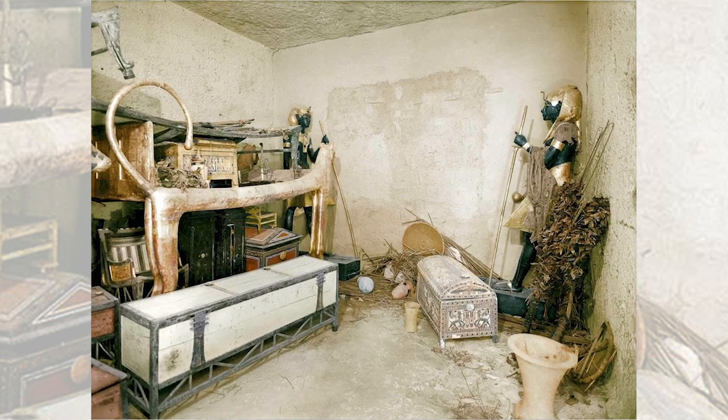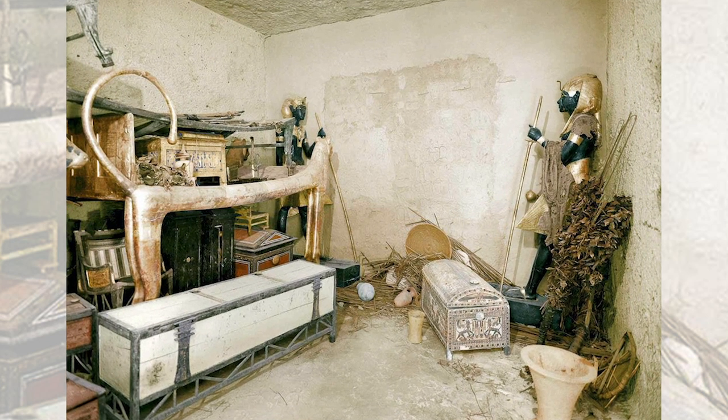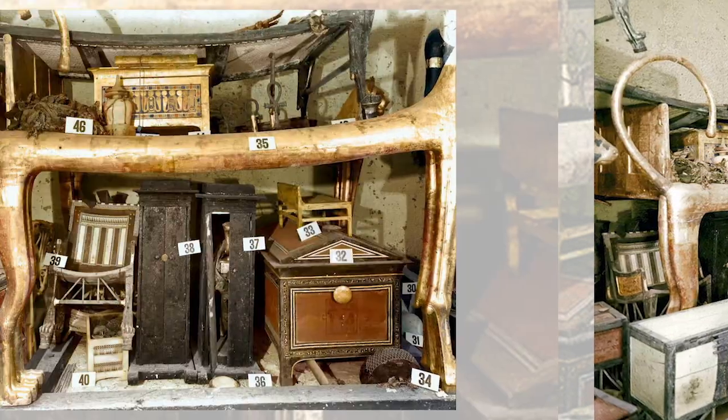Welcome back to our channel. In this video, we'll take a journey back in time to one of the most exciting archaeological discoveries of the 20th century: the unearthing of the Tomb of Tutankhamun in 1922.